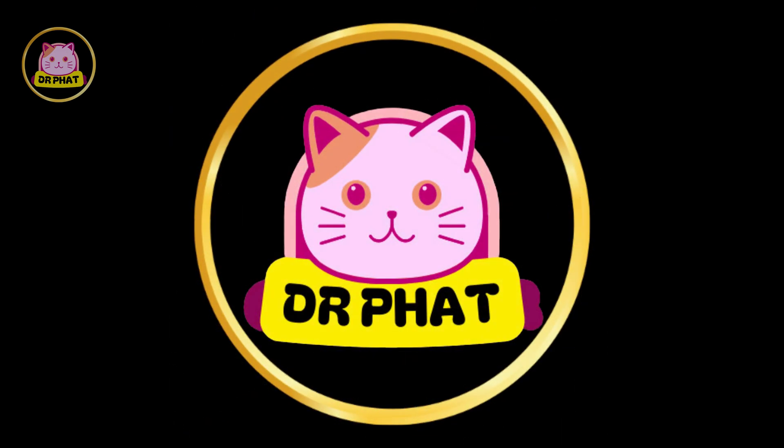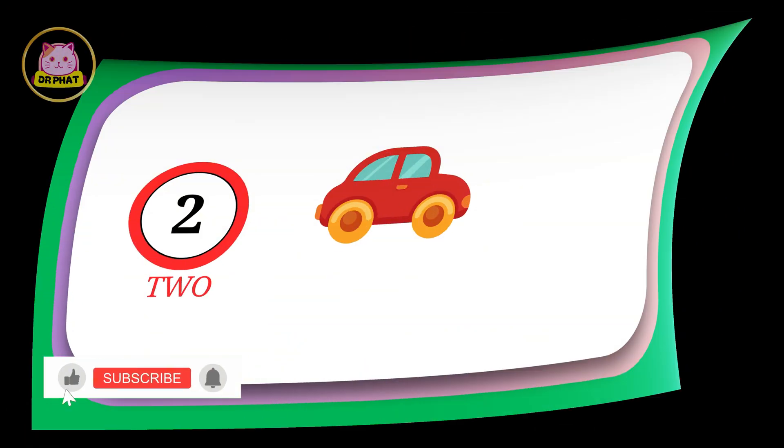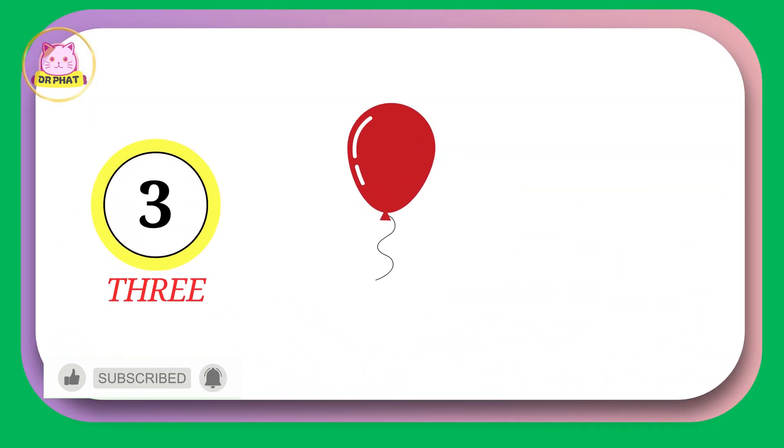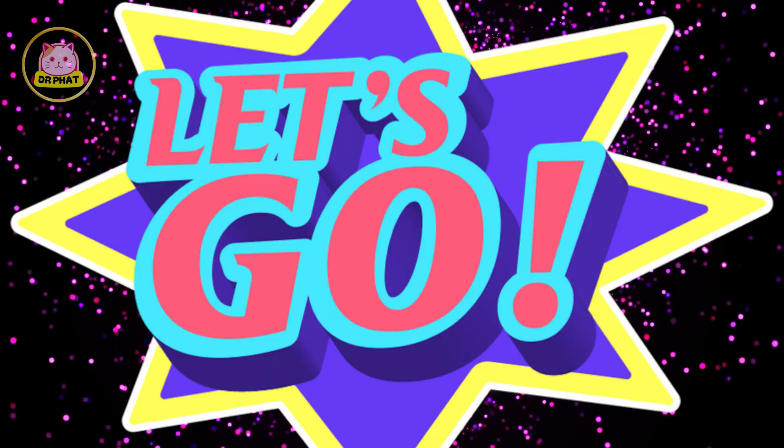You're watching Dr. Fat Kid's channel. Today, we're going to learn to count from 1 to 10 using fun and colorful objects. Are you ready? Here we go.